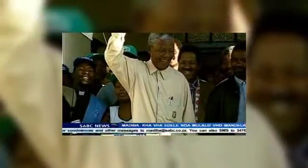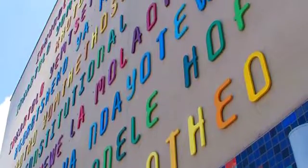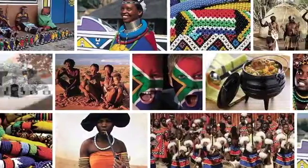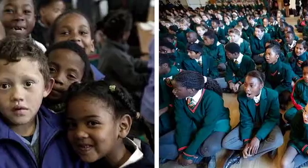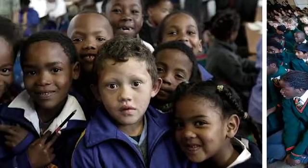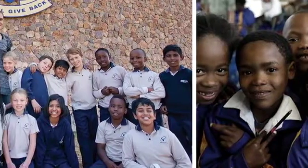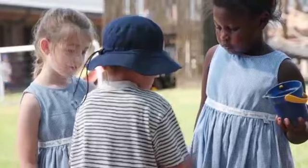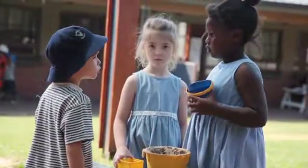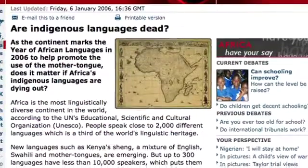When South Africa became a democracy, it declared 11 official languages to recognize the equal rights and diversity of all. While the country has united as one, 20 years later, school halls are filled with children from different backgrounds, but they don't know much about each other or where they've come from, as English has become the primary means of communication and culture and tradition have been lost along the way.